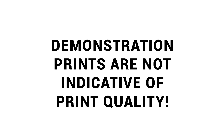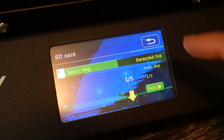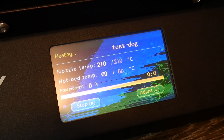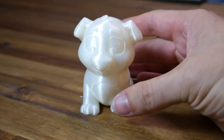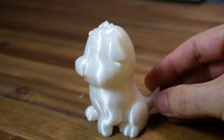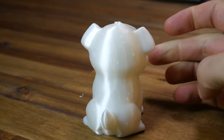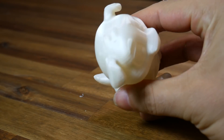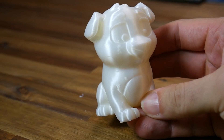Moving on to print quality — demonstration prints from the SD card are not indicative of print quality. Most 3D printers come with a small white roll of PLA and typically there'll be a pre-sliced job on the SD card that looks decent. But here's why you should ignore it: white filament is good at hiding defects, and there's nothing to stop the manufacturer from tweaking the G-code — maybe slowing down the feed rate or upping the temp to make it glossier — in an attempt to exaggerate the quality of the printer. These test prints are really only good for verifying nothing is broken with the hardware.